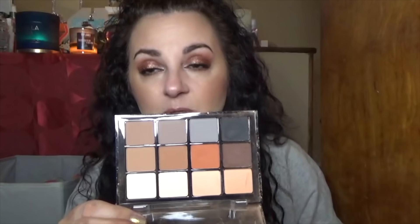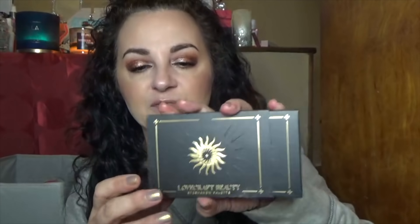This Viseart palette was originally eighty dollars — I got one in my box and paid like twelve dollars for the other, which is an absurdity. It's a very neutral matte palette. They perform beautifully, they're stunning and amazing. The packaging could use improvement for the price tag, but I didn't pay full price, so I'm happy.